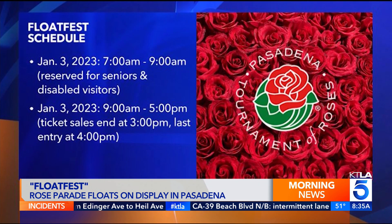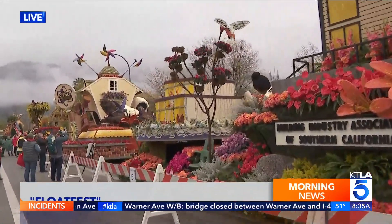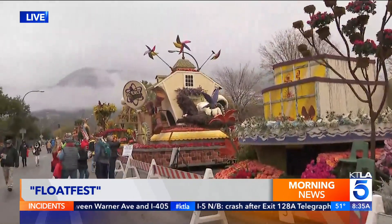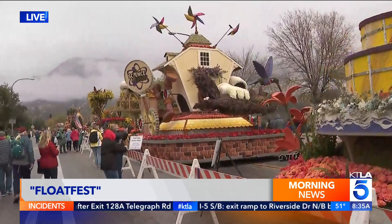Back out here live — I just want to show you these floats before I let you go. You really can't get enough of it. This is not my first time; I've been here before. But walking down this route each time, it really is a special experience because you get to see what the Rose Parade is all about up close and personal.